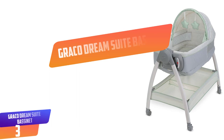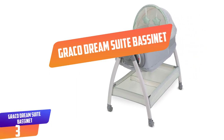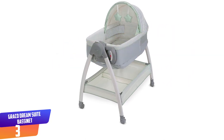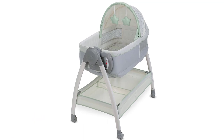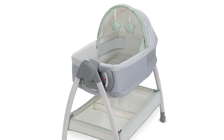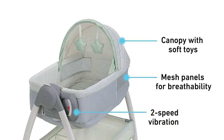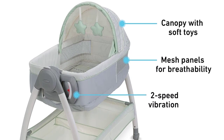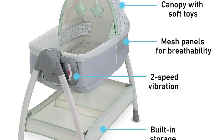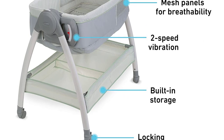Number 3: Graco Dream Suite Bassinet. Being able to move a bassinet from one room to another is good, but a bassinet that can also double as a changing table is clutch. This means fewer trips to the nursery for those frequent diaper changes in the early days. The Graco Dream Suite Bassinet features sturdy locking casters and a storage basket, as well as an easy-to-operate handle that lets you switch from bassinet to changing table mode with one hand.